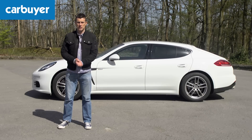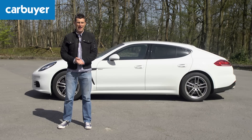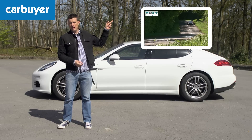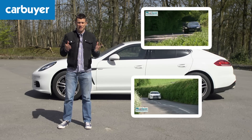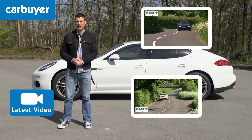Finally there is the design, because to some people this is an ugly car and the changes don't go anywhere near far enough to alter that. If you're one of those people you may prefer the BMW 6 Series Grand Coupe or the Mercedes CLS, which you can watch our video reviews of here. You can also watch our very latest video review by clicking here, and if you click on our logo you can subscribe to the Carbuyer YouTube channel.